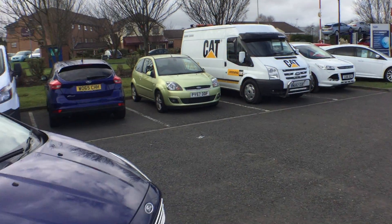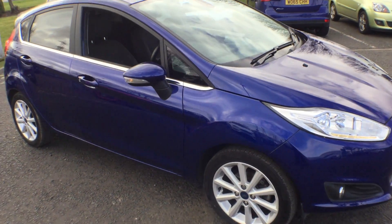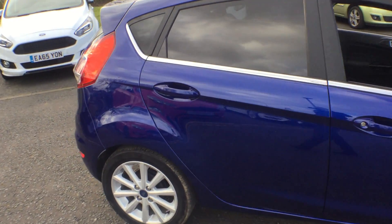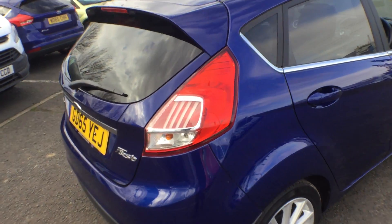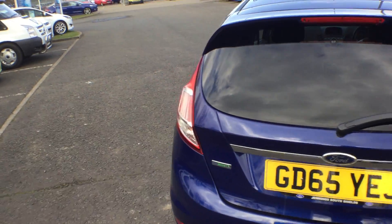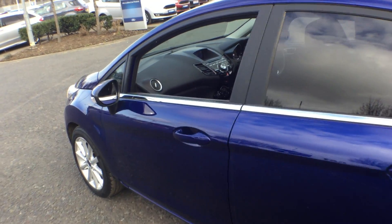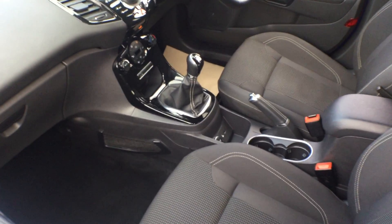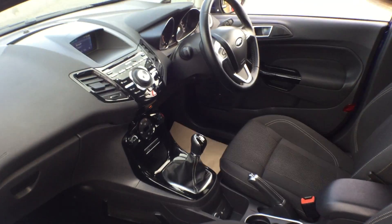Jennings Ford, we have a Fiesta 65 plate December registration. This model is a titanium 1 litre EcoBoost which qualifies for free road tax. It has automatic headlights, automatic wipers, privacy glass, alloy wheels, Bluetooth and USB as standard. The titanium also has the Sony DAB radio, black interior, and is finished in deep impact blue metallic.